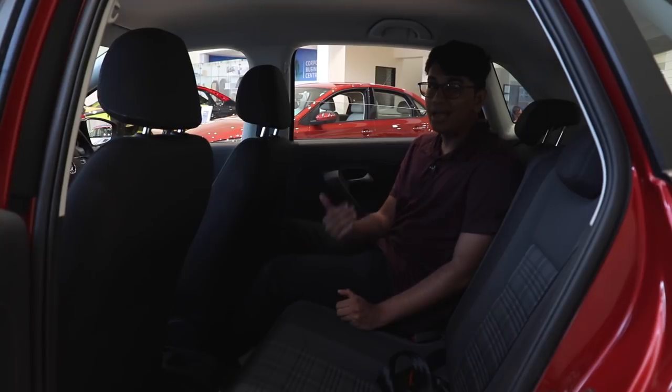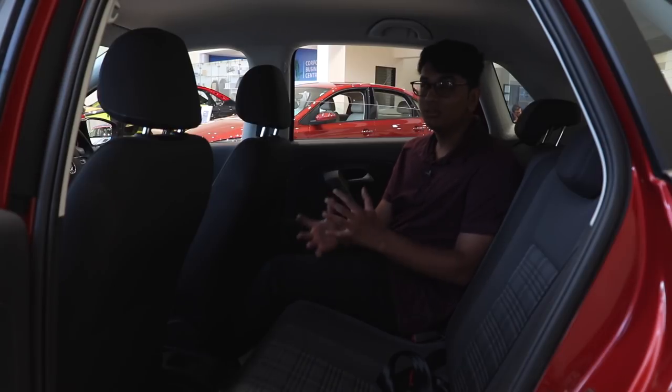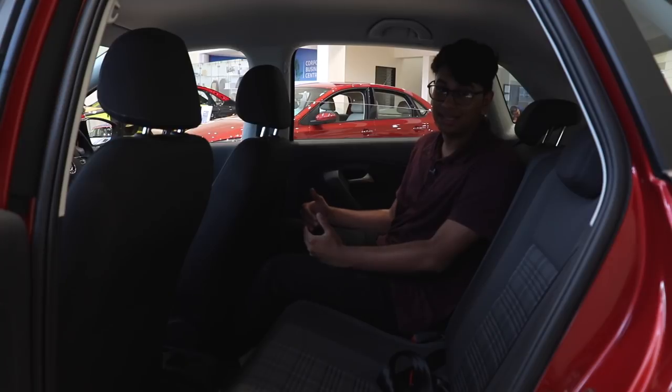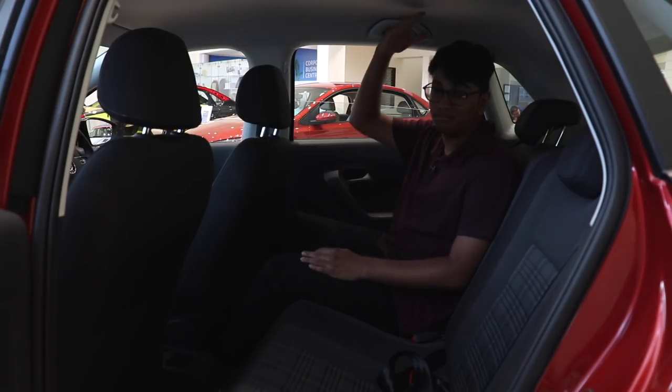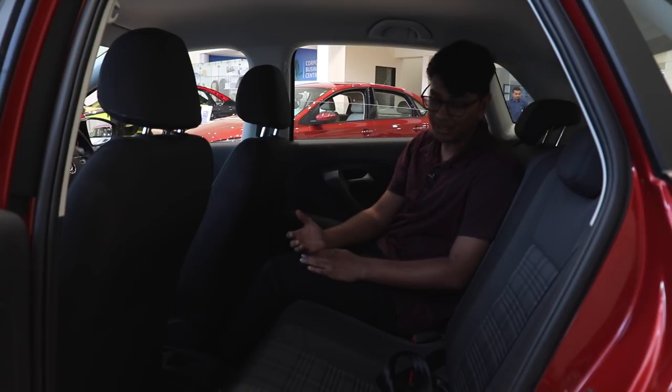I personally own a Polo GT TSI — the older 2016 model year. There are a few things I still have to complain about. The rear passenger seats are really cramped; you don't have enough legroom, and while headroom is sufficient, if you're someone above six feet it'll get a little cramped.